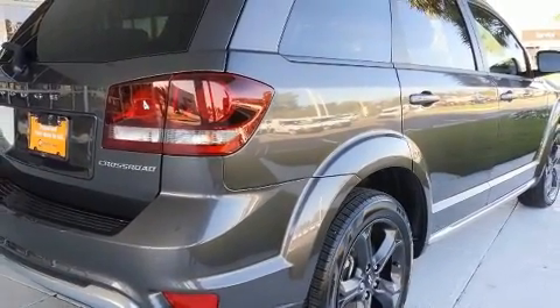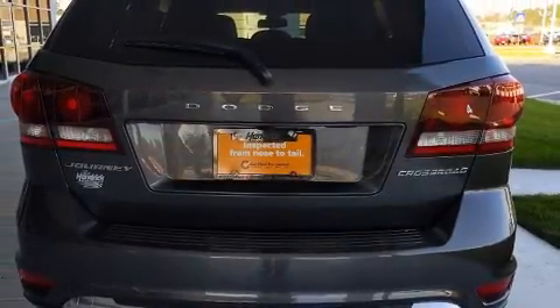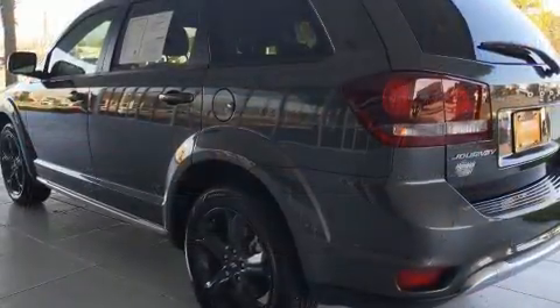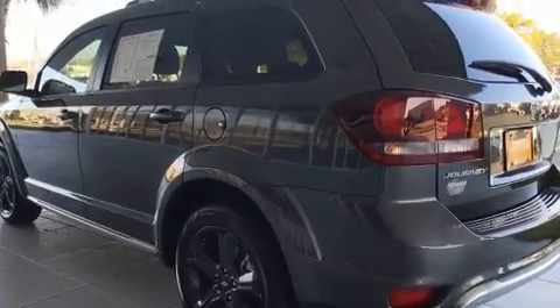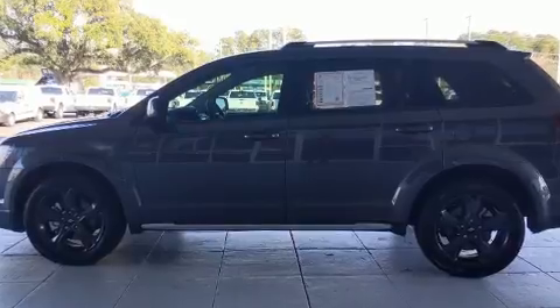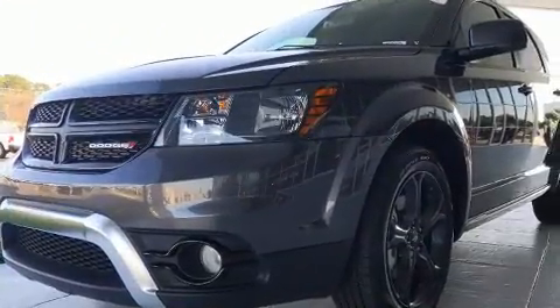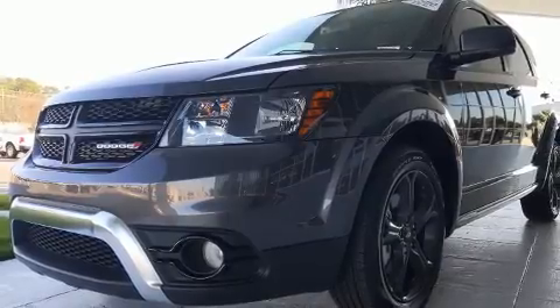Dodge infused the interior with top-shelf amenities such as delay-off headlights, front and rear reading lights, a rear window wiper, one-touch window functionality, an automatic dimming rearview mirror, and air conditioning. Third row seats expand the maximum passenger capacity to seven.